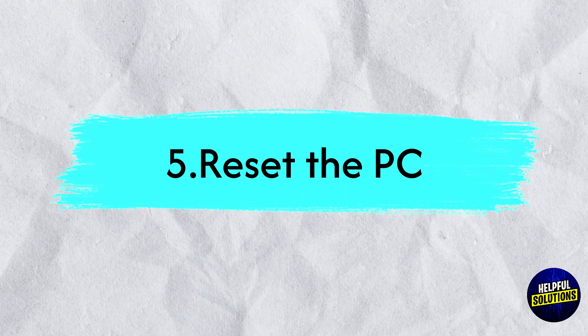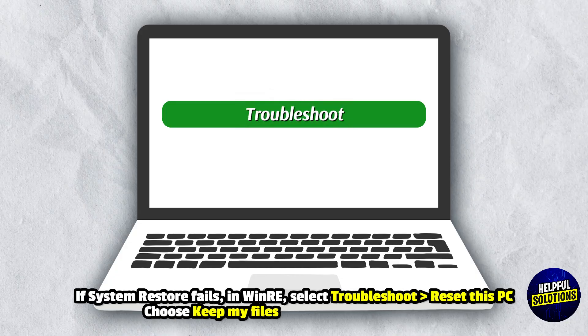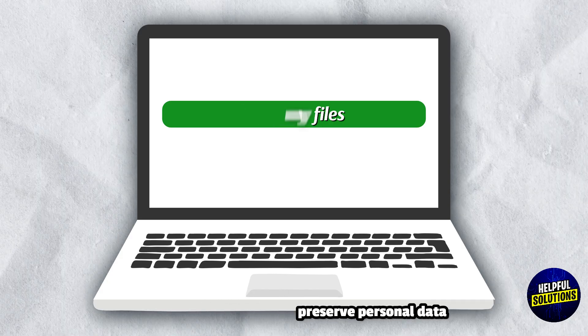5. Reset the PC. If System Restore fails, in Windows Recovery Environment select Troubleshoot, Reset this PC, and choose Keep my files to preserve personal data.